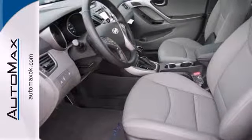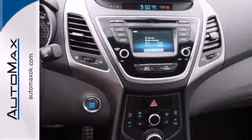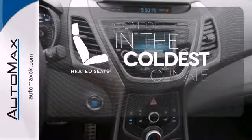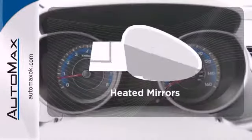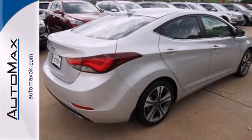Add to that outstanding fuel economy, and it's hard not to imagine yourself in this exceptional sedan. The heated seats keep you comfortable no matter how cold it is. Avoid scraping snow and ice with heated mirrors. Turn heads in this Elantra today.